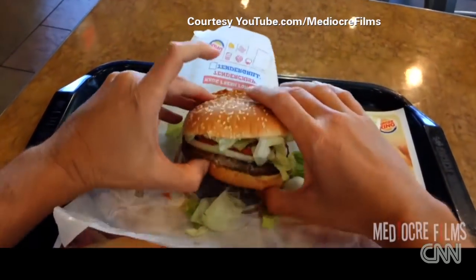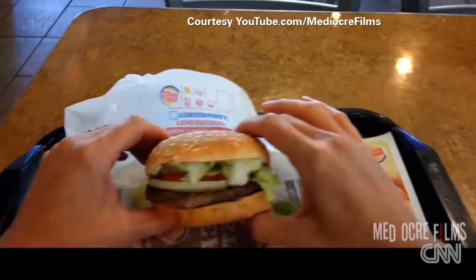Greg got a whopper of a surprise when he unwrapped his Whopper: 'Damn, that looks pretty good.'